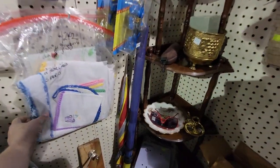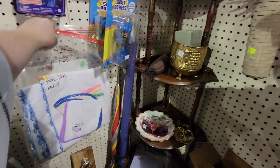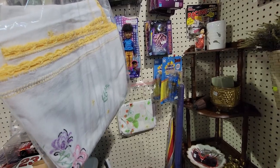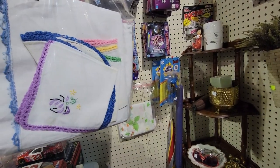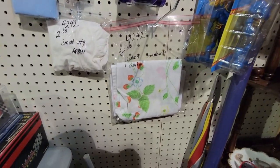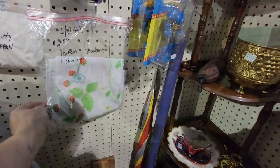Here's some doilies — two tablecloths and five napkins for $8.50. I think I'm going to get those. That seems like a pretty good deal. And we've got a curtain and a dish towel with strawberries on that one.